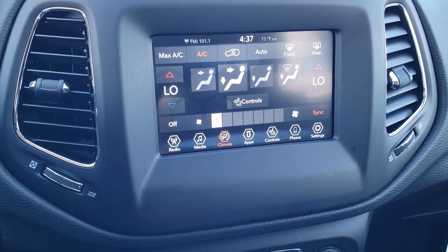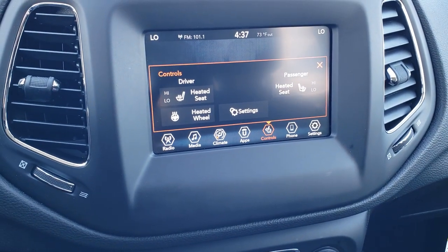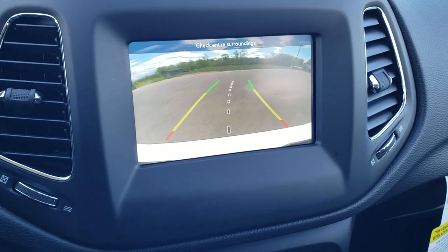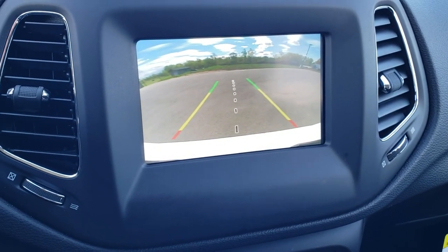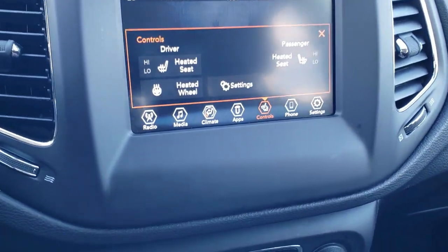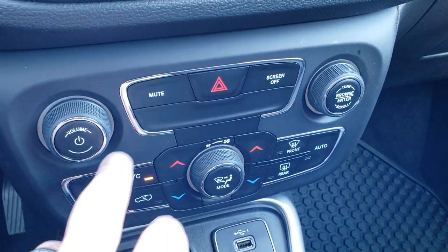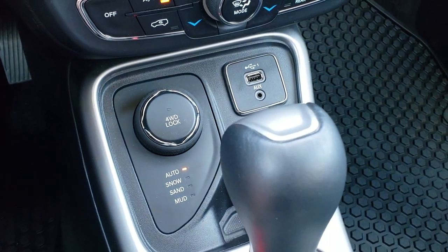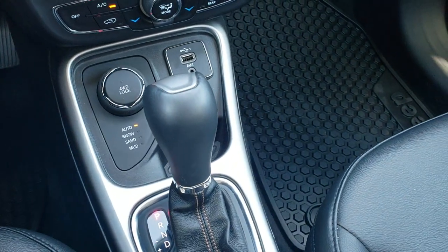You have dual climate controls here, as well as buttons for heated seats and the heated steering wheel. This is also where your backup camera shows up — those are dynamic grid lines that turn as you turn the steering wheel so you can see where you're heading. Down here is the ActiveDrive 1 system with four-wheel drive lock, auto, snow, sand, and mud modes, plus aux and USB inputs and the nine-speed automatic transmission.